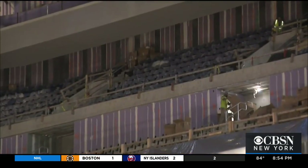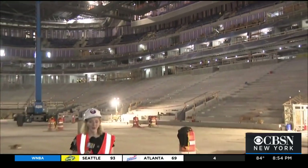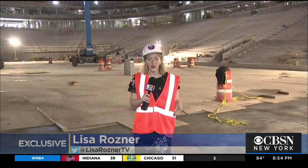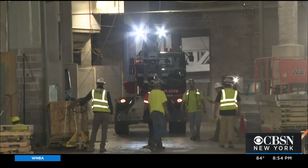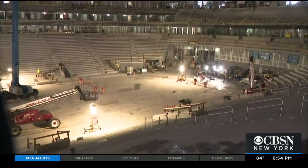You can get a feel for what this arena is going to look like. The seats have already been installed in the top levels, and in the lower bowl — the area closer to the floor — this is going to be one of the largest floors. One section of the lower bowl is retractable, and that will be the stage for concerts.